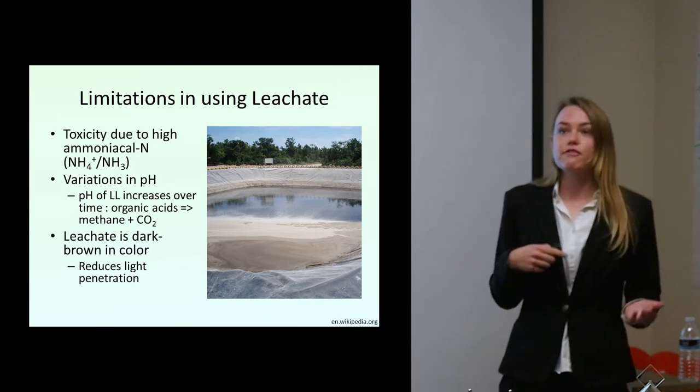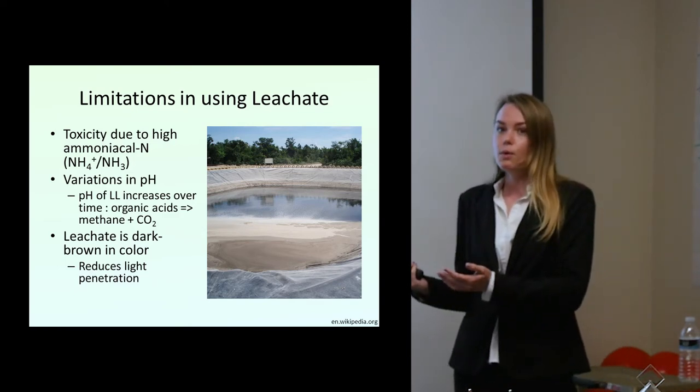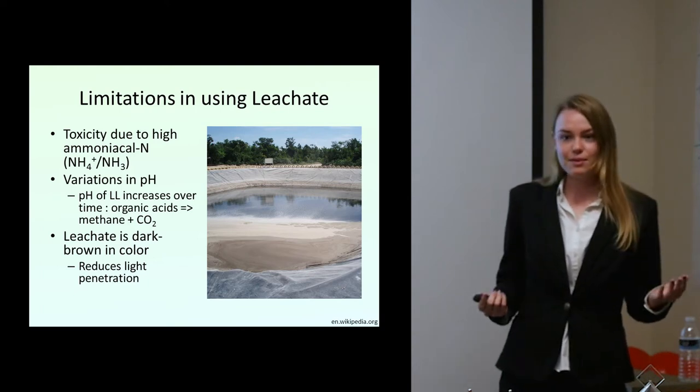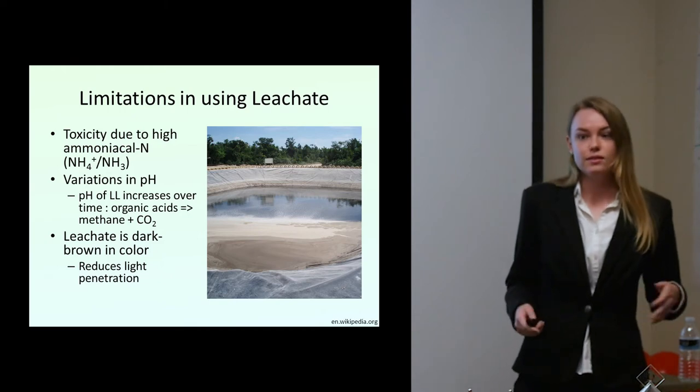Leachate composition is one solution you may have for one landfill — you finally build a system for this landfill over here, but the one over there can be totally different, because it totally depends on what's in the landfill, the climate, precipitation — all of that affects the type of leachate you'll get, as well as the quantity.